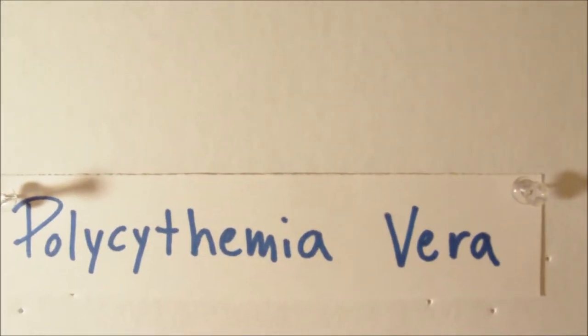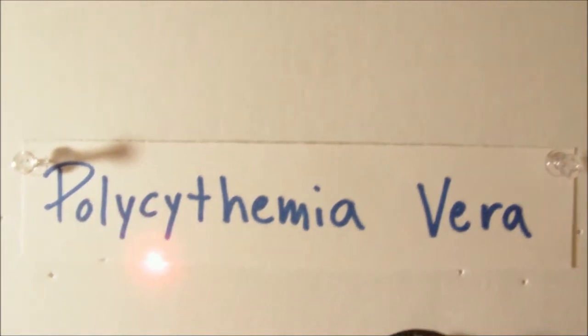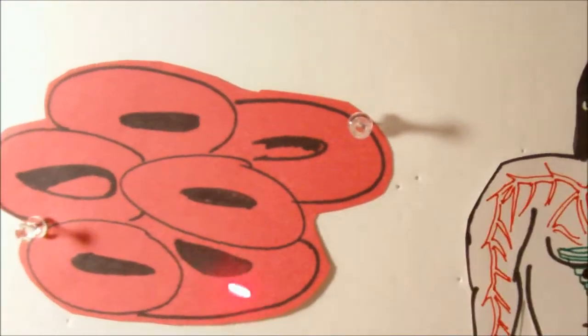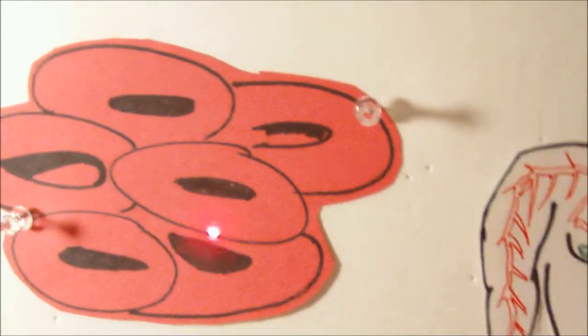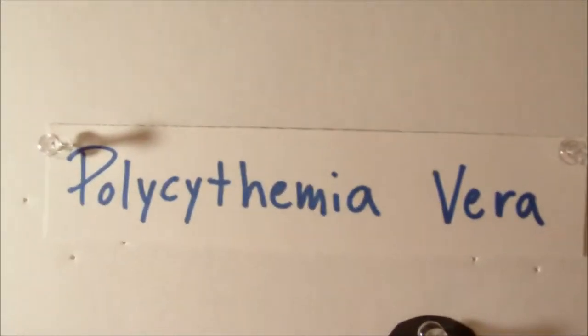Polycythemia. When we say polycythemia, it's basically a disorder in which there is an increase to a point in which there is too much red blood cells in the body. I want to talk specifically more towards polycythemia vera, because it's more common, and it's fatal if it's untreated.